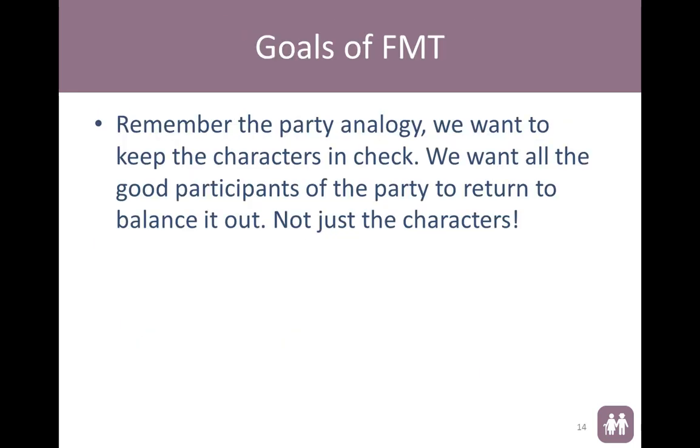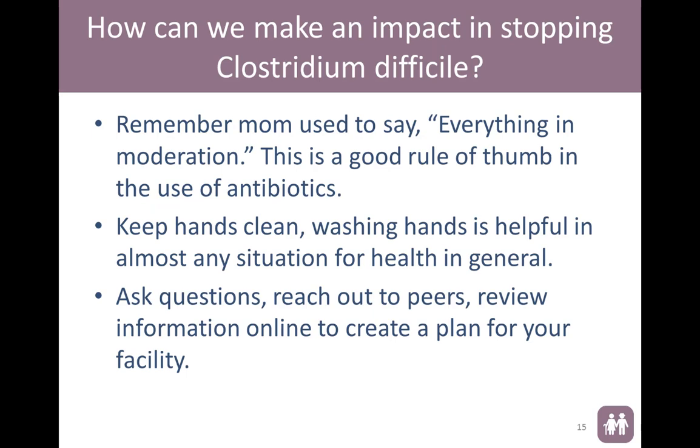The goals of FMT — remember that basic party analogy. We want to keep the good characters in balance and keep the problematic ones in check. We want all the good participants to come back and balance it all out. So how can we make an impact in stopping C. diff? Remember — everything in moderation, especially in the use of antibiotics. If we didn't kill off all the good bacteria to begin with, we probably wouldn't be where we are. Keep your hands clean. Washing our hands is helpful in almost any health situation. Ask questions, reach out to your peers, review information online, and create a plan for your own facility because they're all different and have different problems.